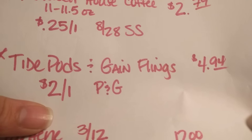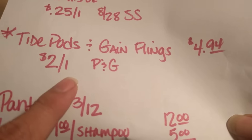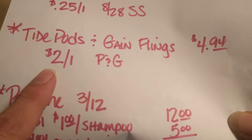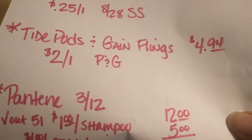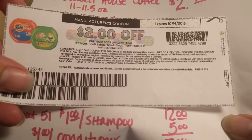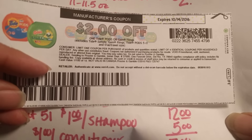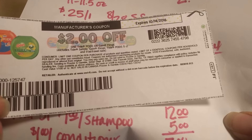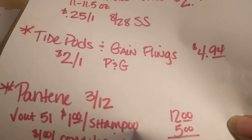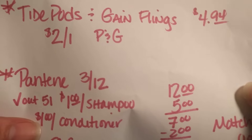Tide Pods and Gain Flings are going to be on sale this week for $4.94. In the Procter & Gamble insert, there is a $2 off of one. If you do not have the Procter & Gamble insert, you can go to P&G Everyday and print one of these off. So $2 off of one on the Gain Flings or Tide Pods makes this $2.94, which is a pretty nice price for those products.